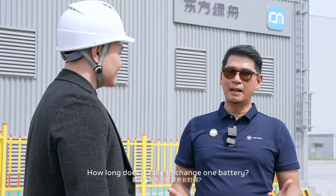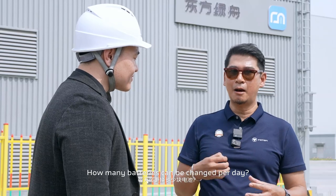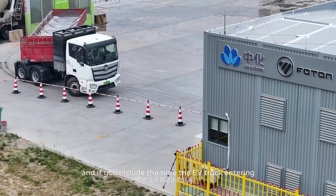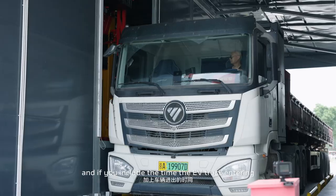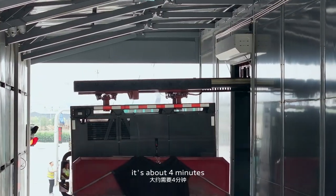How long does it take to change one battery, and how many batteries can be changed per day? It usually takes about two and a half minutes to change the battery, but if you include the time that the electric vehicle enters and exits the cabin, it's about four minutes.